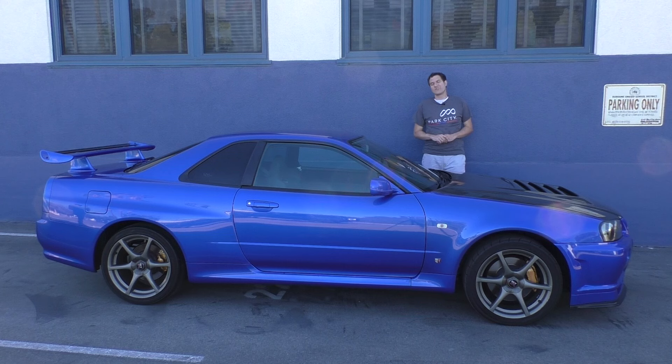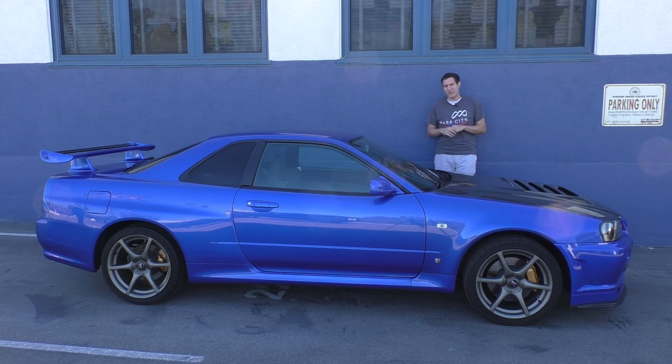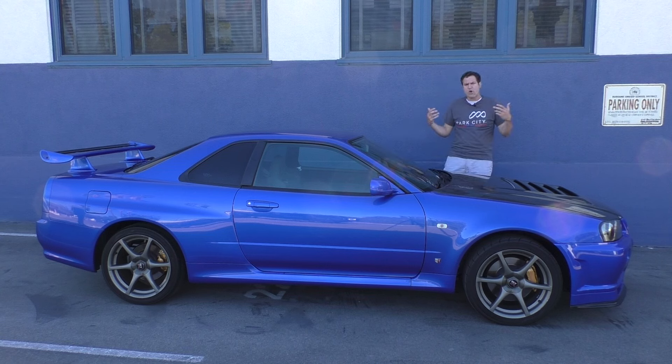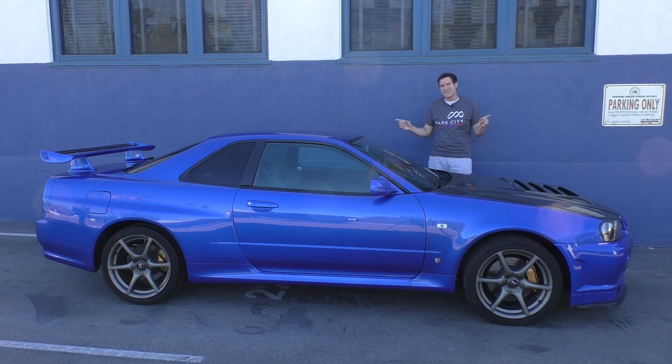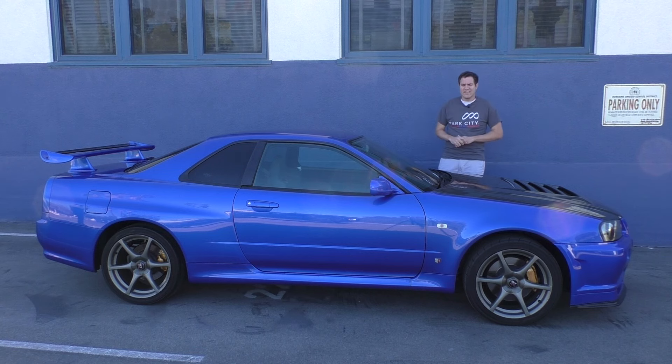And so that's the R34 Skyline GTR. I've always idolized this car since I was a kid and I've always wanted to own one. These Motorex R34 GTRs command a huge price premium — at least $80,000 or more — because they're basically the only legal R34s in the country. But in seven years this car becomes 25 years old and then the floodgates can open, and I might just have to import one so I can finally match that scale model I had when I was a kid.